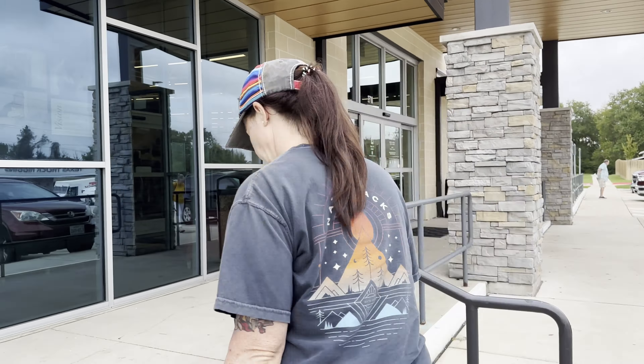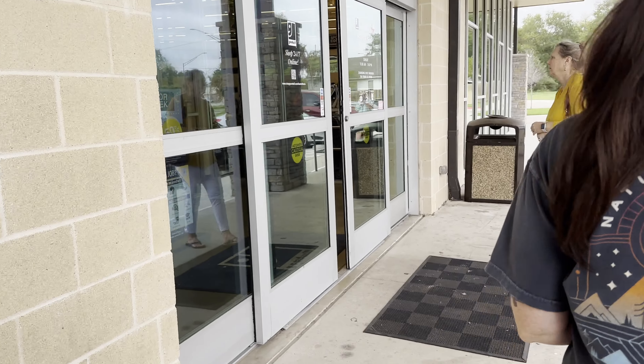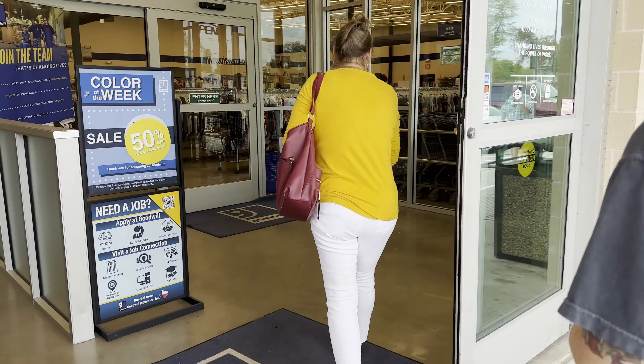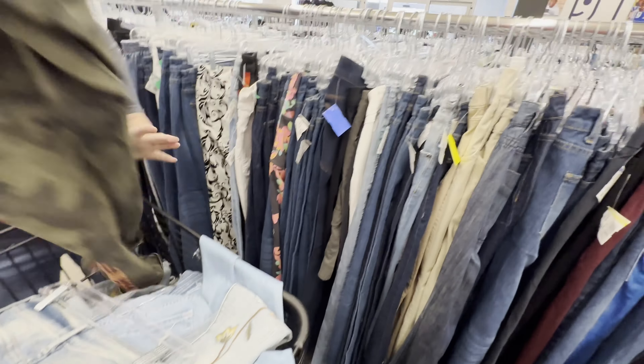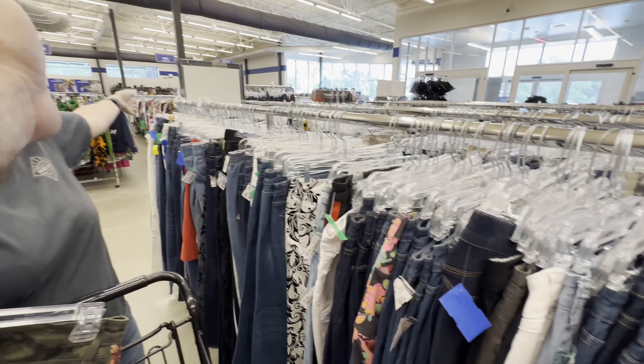We were on the Goodwill side of town so we ran over to Goodwill in Bryan to see what we can find. Kelly's killing it over in the jeans aisle so I had to come over — she found all of these, most of them from just a small section of the rack.